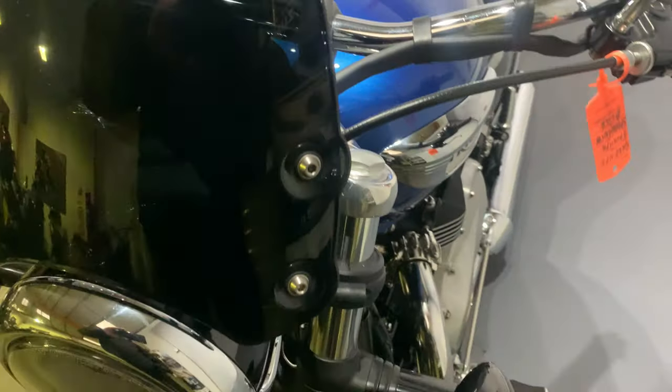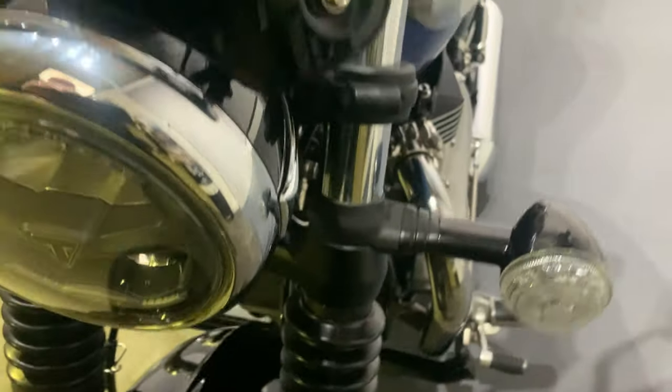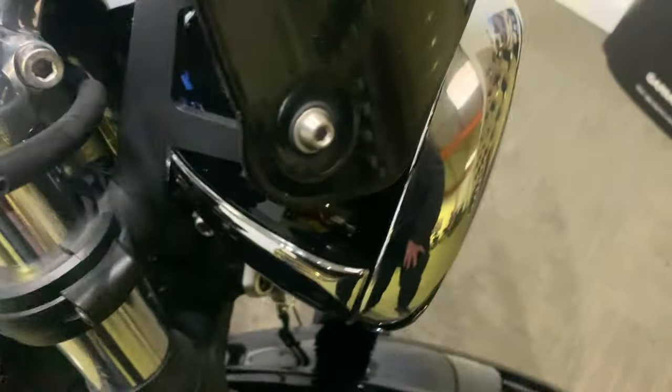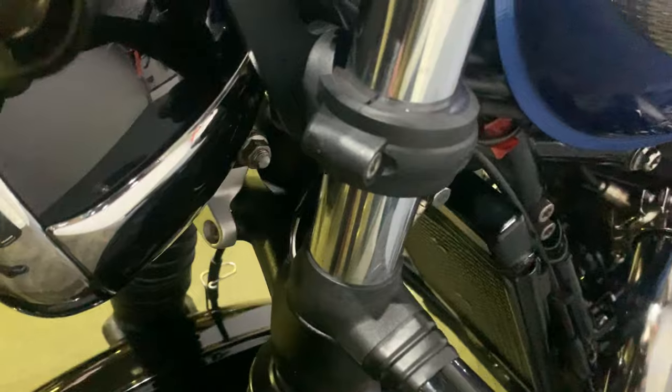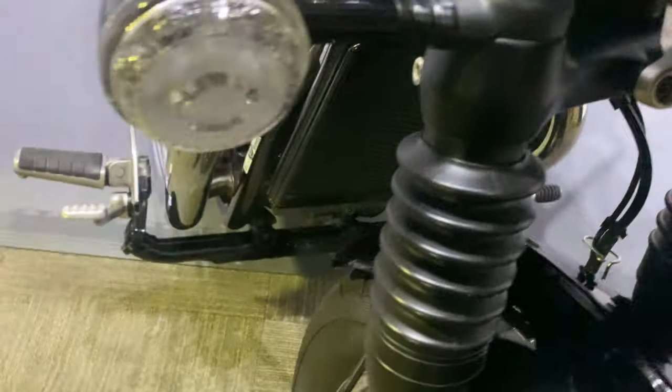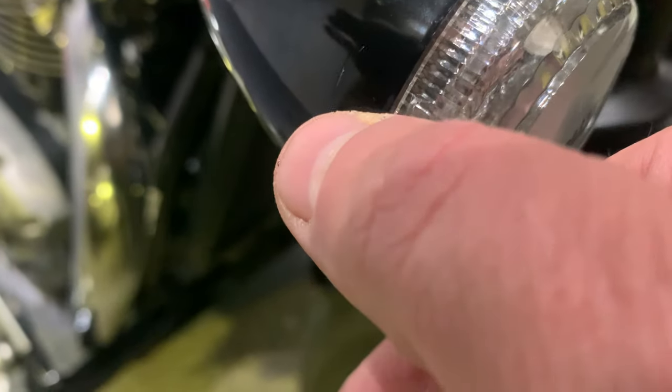Starting off at the front, there's a nice little dark tinted screen and all nice chrome around the headlight in really good condition. The bezel around the lights is really nice, indicators are good on both sides. There's a very, very minute mark just there on that one. The mudguard is in really nice condition, really nice on the rear there as well.